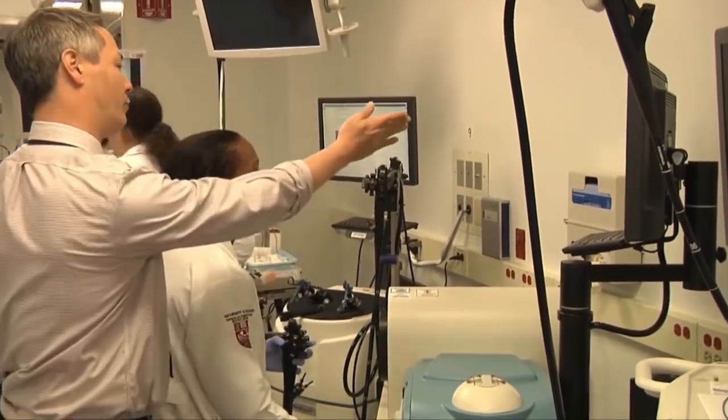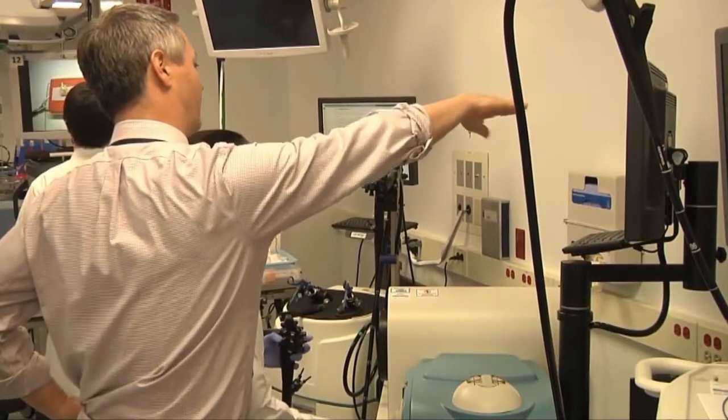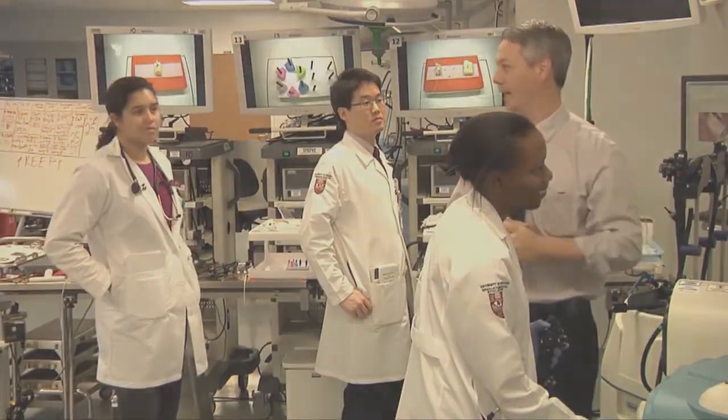The Lap Mentor and the GI Mentor are absolutely vital to our simulation curriculum here at North Shore University Health System.